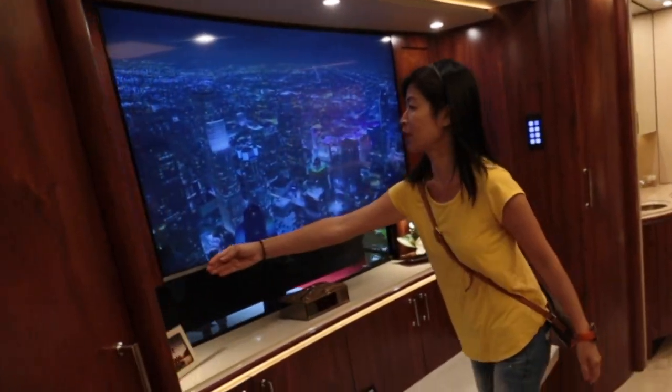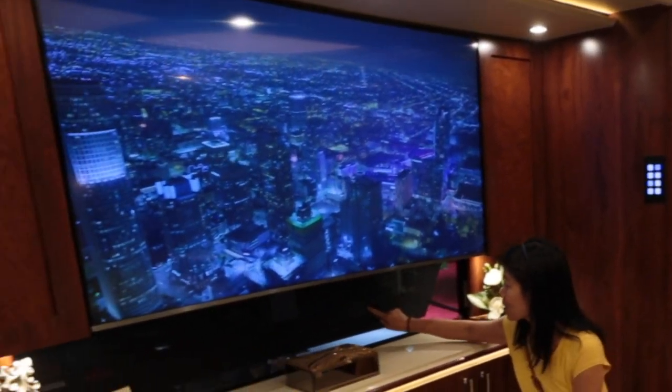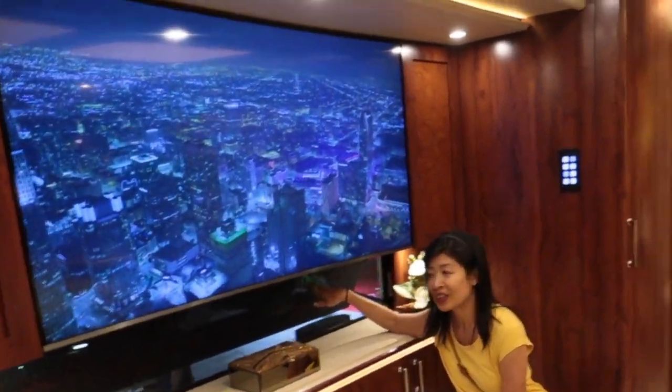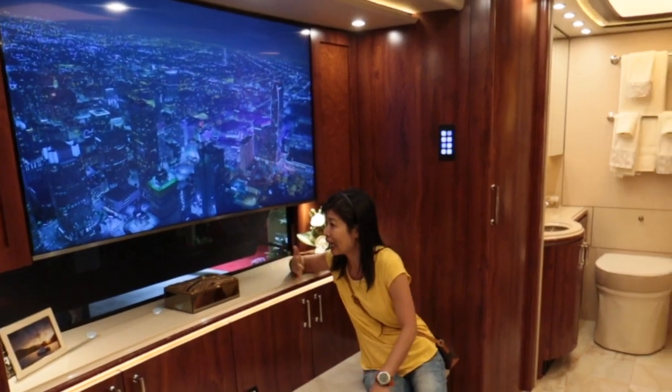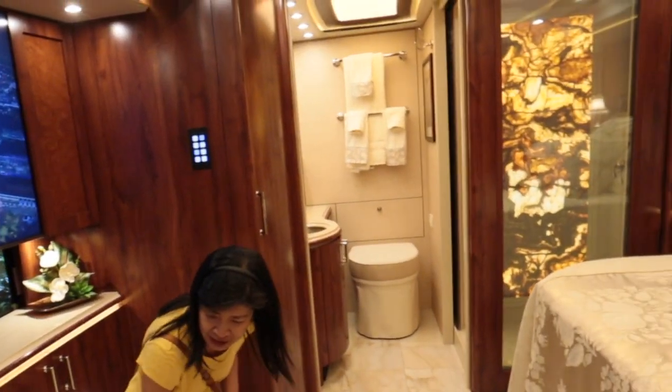Look at this bedroom! Look at that TV — it's curved. And you see here, they have a screener, but you can still open the window for ventilation. So when it's really hot and you want to breathe, you can open up the window. It's a nice setup in here.